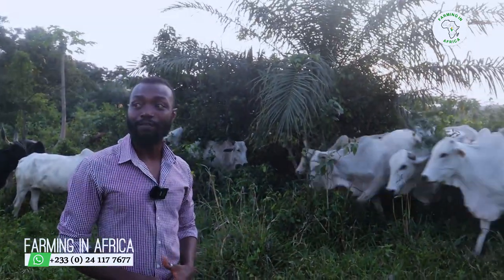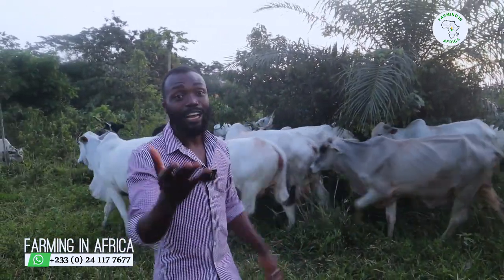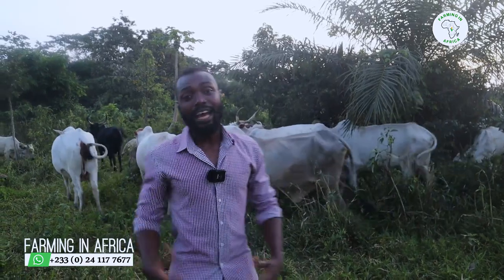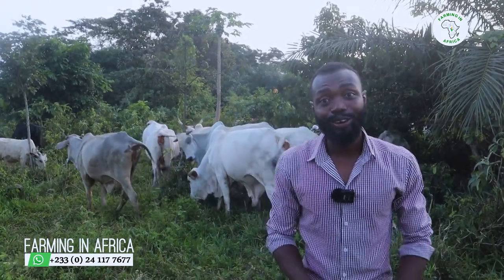I will have to go — as you guys know, the weather is changing. I hope this is helpful. I am bragging a bit, but I love these cows and I hope you guys will take my advice and go into cattle farming as well, because it is productive and there is always demand for it. I'll see you tomorrow with another video.